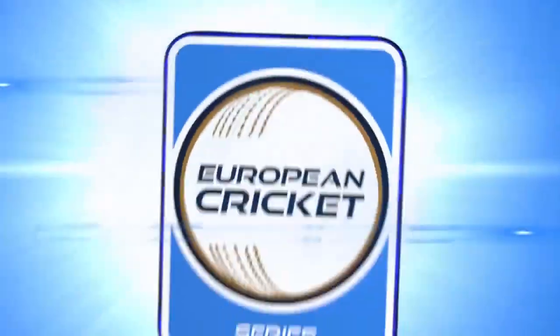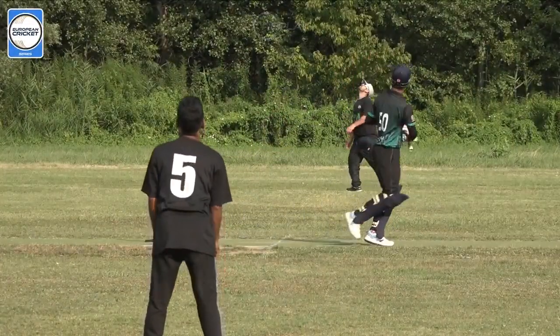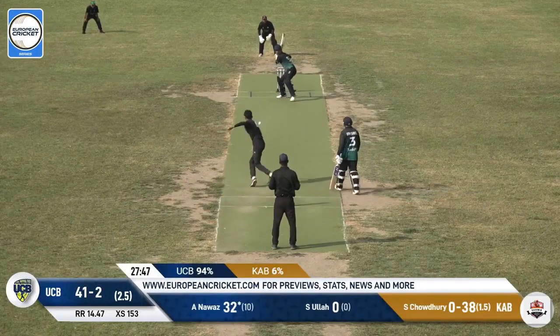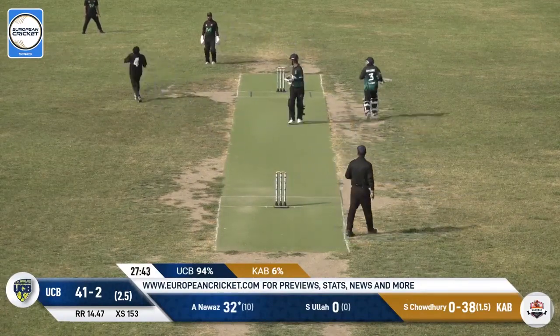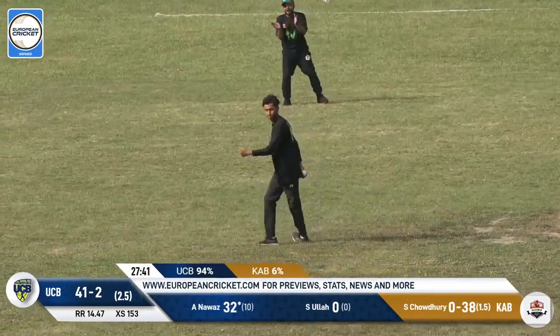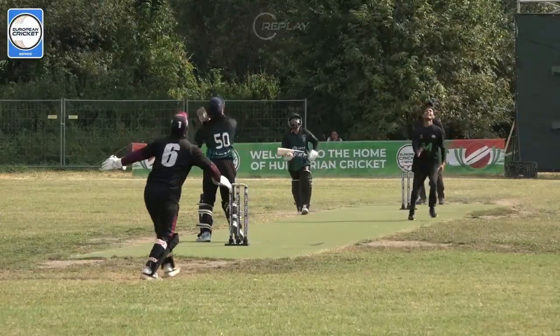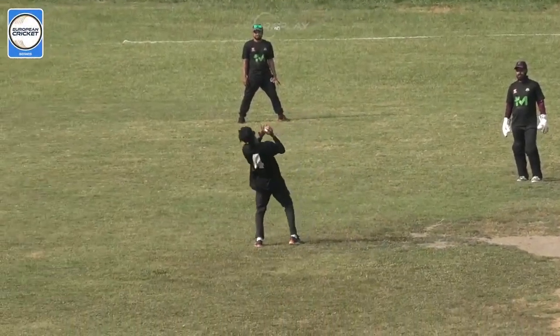I think the fielders have given up out there — it is pretty warm. One ball left in his spell. Comes in, and that's in the air — Chowdhury calls for it and takes a catch. He can only trust himself, I think — Chowdhury. Even the keeper he fended off. And that's another wicket down.